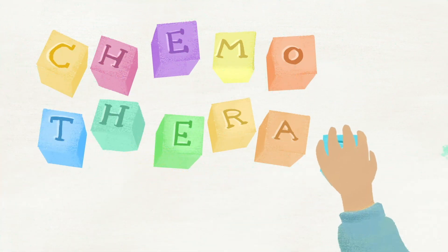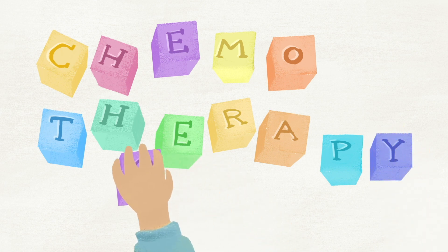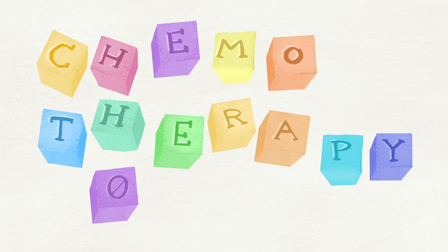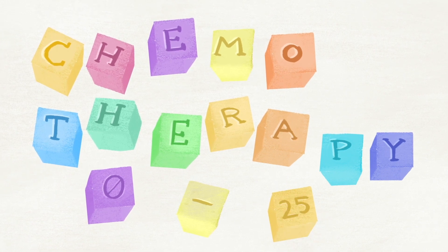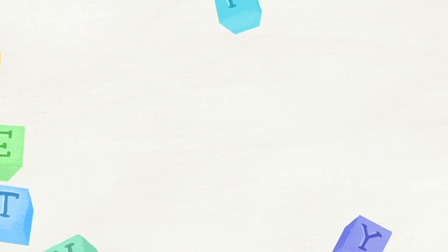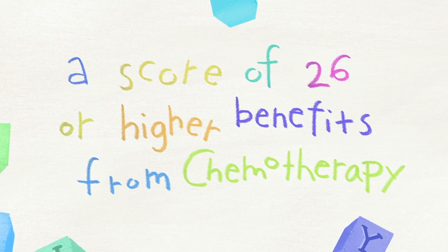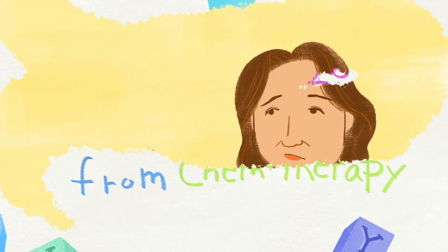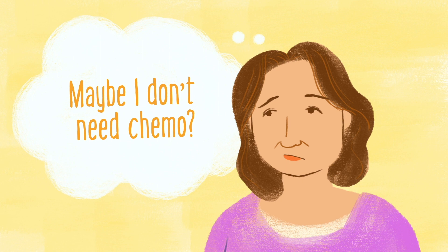For the Oncotype DX test, a new study provided more information on who needs chemo and who doesn't. The study looked at patients with hormone sensitive, HER2 negative tumors that hadn't spread to the lymph nodes. With an Oncotype DX score between 0 to 25, hormone therapy alone is sufficient. Patients with a score of 26 or higher will benefit from having chemotherapy plus hormone therapy. This means about 70% of people with that tumor type will not need chemotherapy.